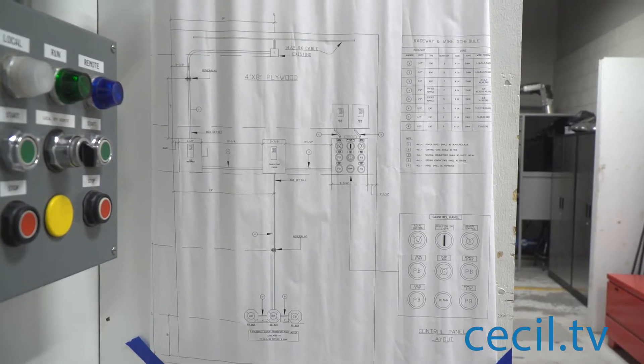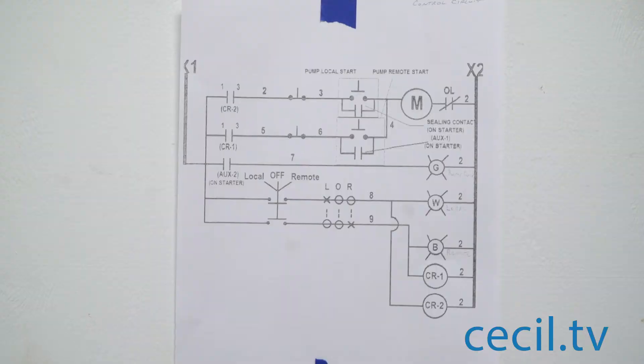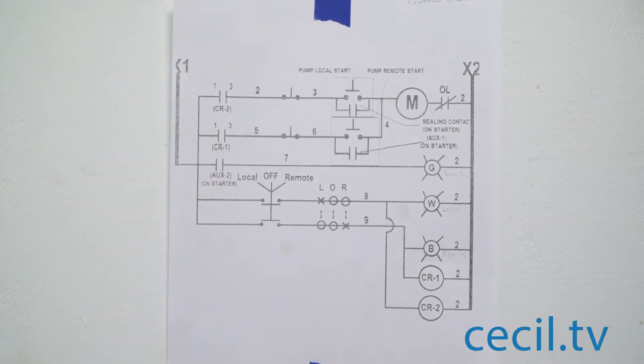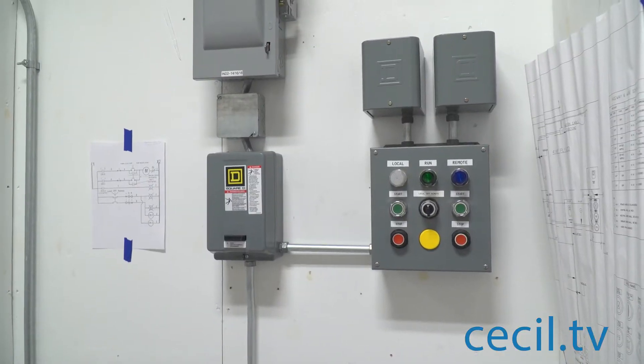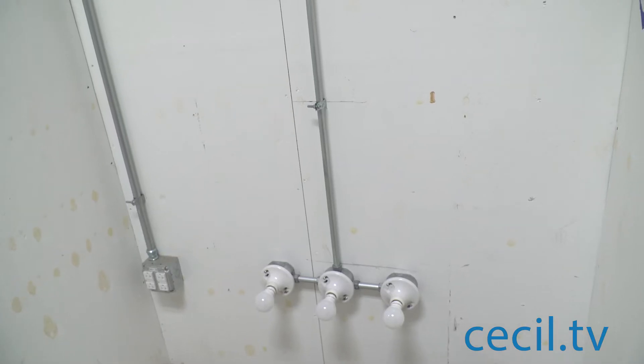What's the state competition like? Well, we start out with a 4x8 sheet of plywood and everything's on the floor, and we get a layout and a schematic, and we have five hours to get everything out of the box, put it on the wall, conduit and everything, and wire it up and make sure it works.